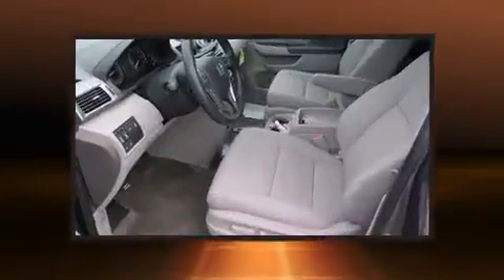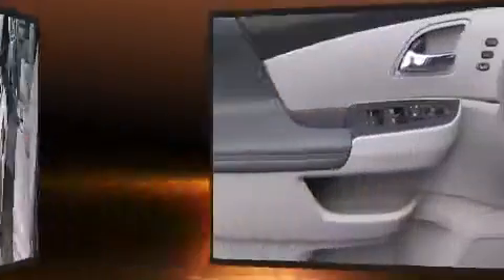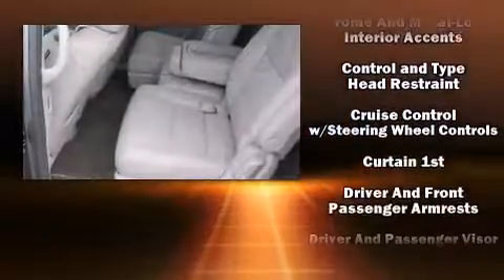Premium sound drives 12 speakers, providing you and your passengers a sensational audio experience. Rear LCD monitors provide entertainment that your passengers will appreciate no matter how far the drive.